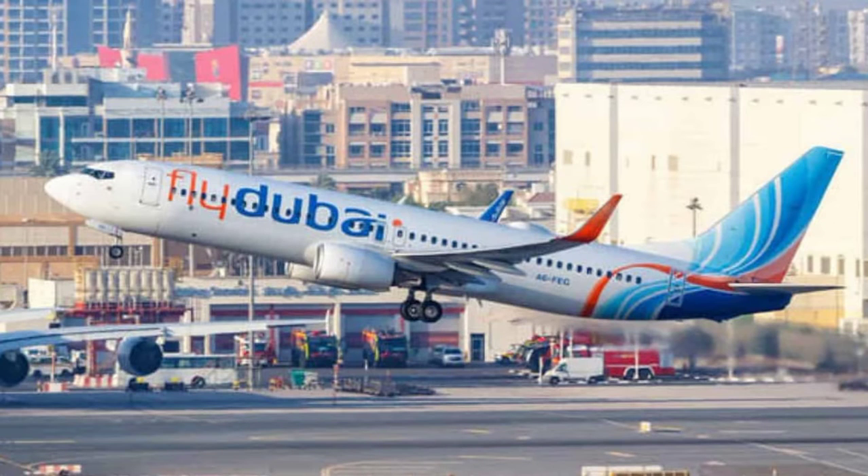Hello, welcome back to my YouTube channel. Today in this video I am going to tell you about the latest job vacancies available in Fly Dubai UAE, and I will also tell you how to apply. So let's get started.